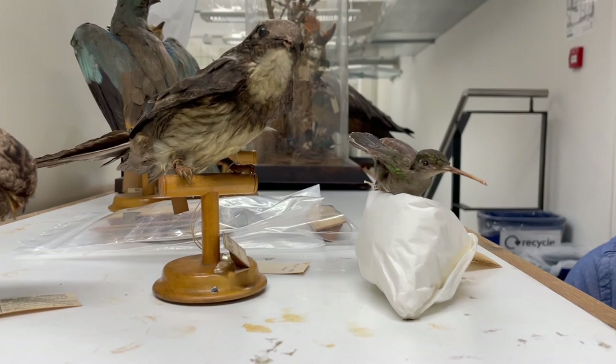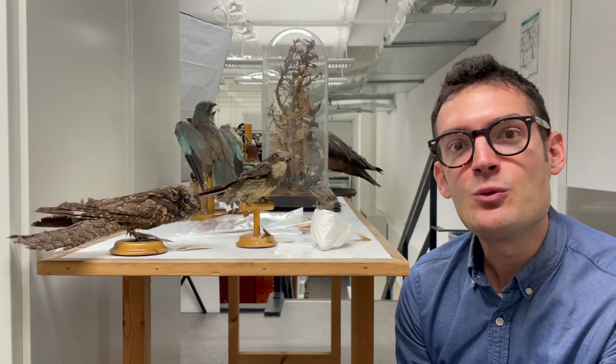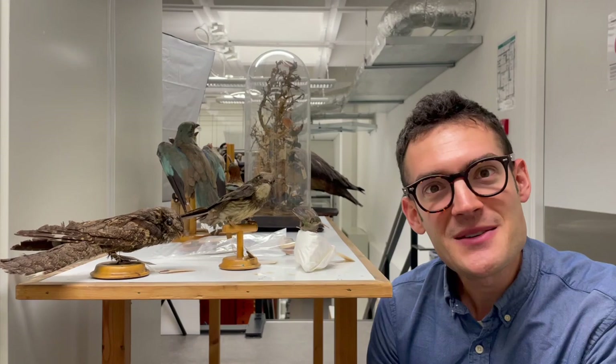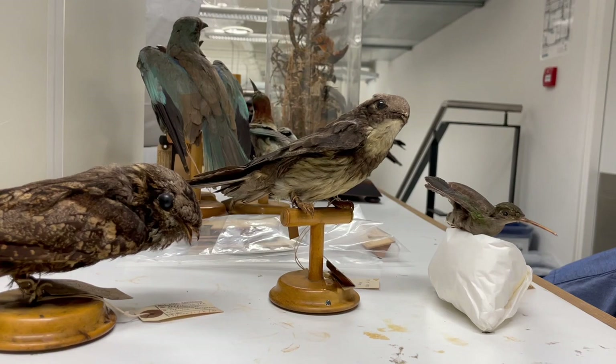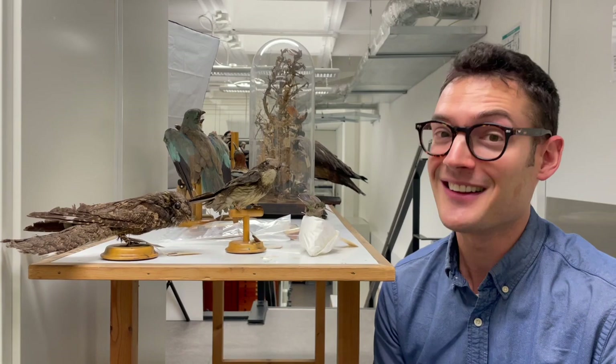Hummingbirds are famous for being tiny, brightly colored, and specialist feeders on flower nectar. But if we sequence the DNA of a hummingbird and try to understand what its closest living relative is, we're actually quite surprised to learn that the closest living relative of hummingbirds happens to be the swifts. Swifts are not nearly as tiny in general, and they are not specialist nectar feeders — instead, they are specialist aerial insectivores that catch flying insects on the wing. In fact, some species of swifts hardly ever come down from the sky and can spend 10 months of the year up in the air.